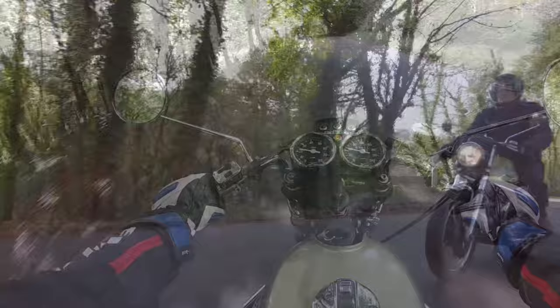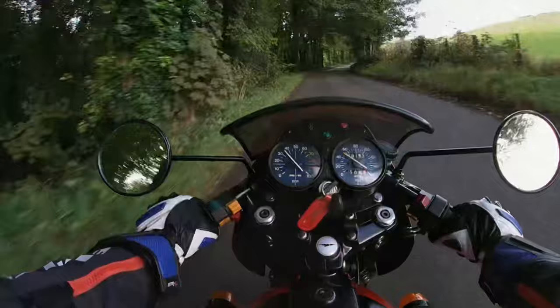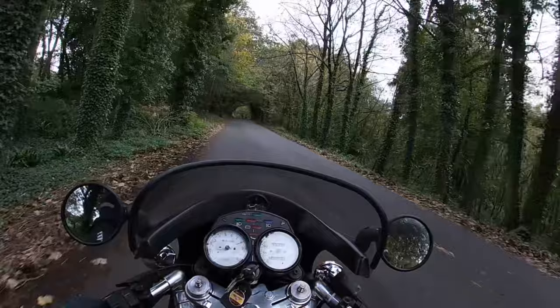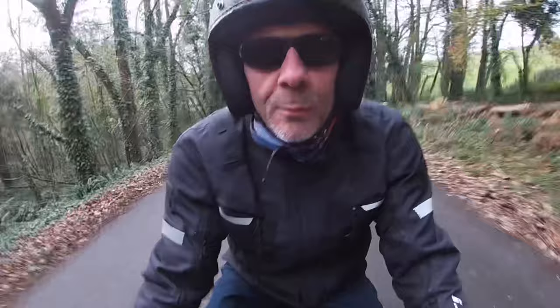From the 1970s, the V7 Sport. Through the 1980s, the Mark II Le Mans. And into the 1990s, the 1000S. So, how did Tonti become synonymous with Moto Guzzi?